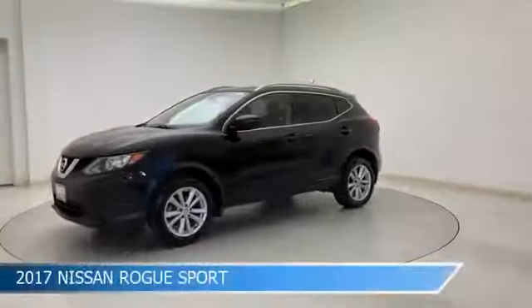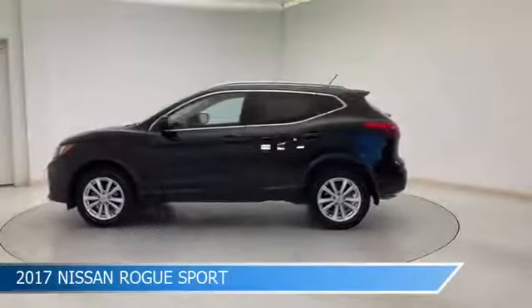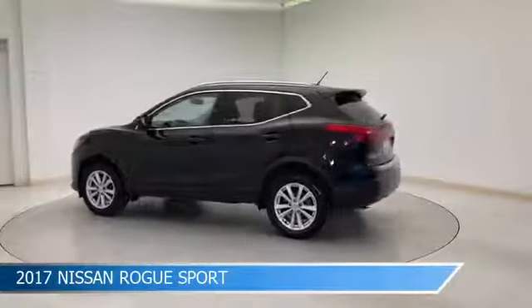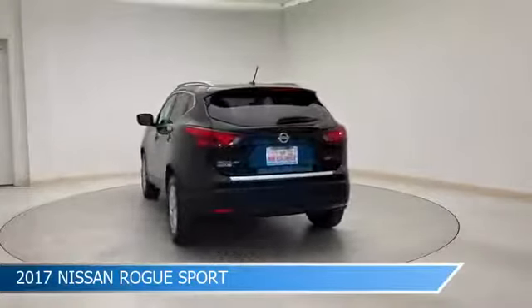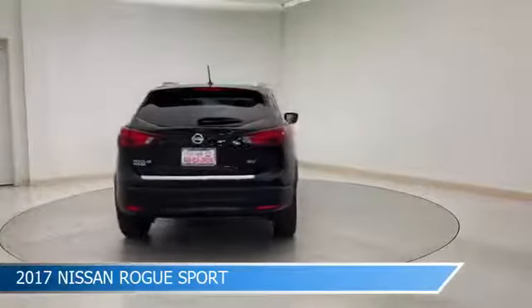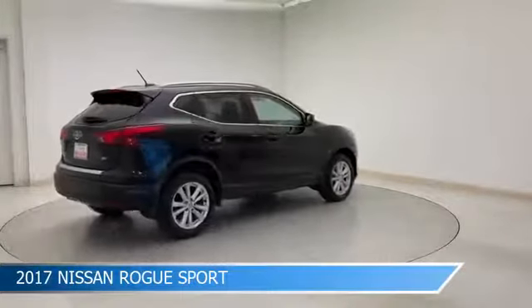Take a look at this 2017 Nissan Rogue Sport, equipped with a CVT with X-Tronic transmission in magnetic black. This car comes with some great features including anti-lock brakes, limited slip center differential, audio controls on steering wheel, auxiliary input and more.